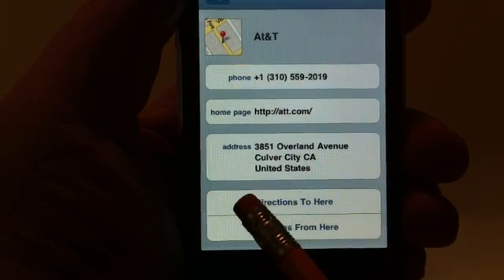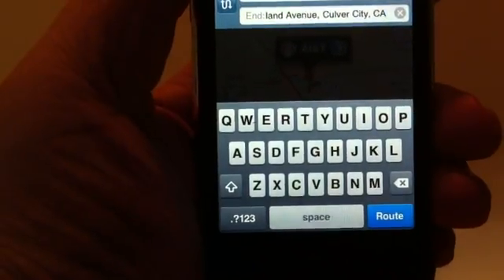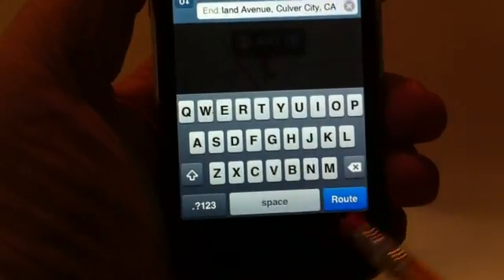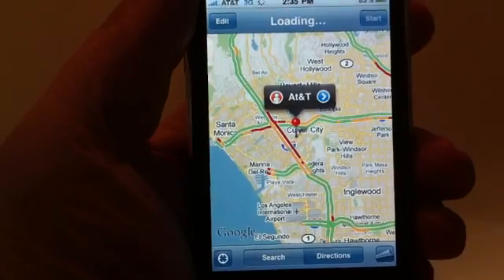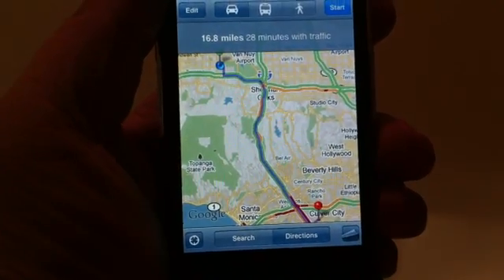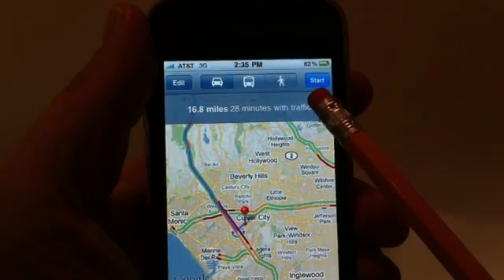Also on the bottom, where it says 'Directions to Here' and 'Directions from Here,' go ahead and tap 'Directions to Here.' It's going to find your current location and where you want to go — in this case, Culver City. On the bottom right hit 'Route' and it does a point-A-to-point-B thing, telling you which freeways to take all the way to where you want to end up.